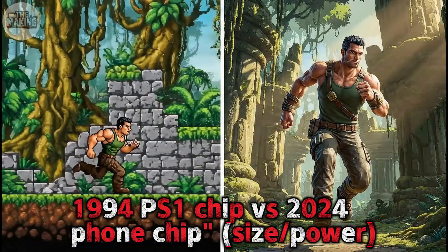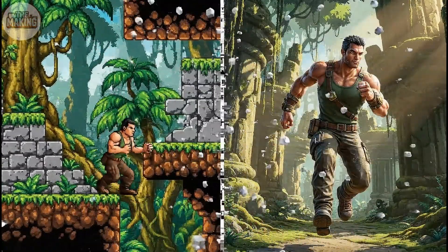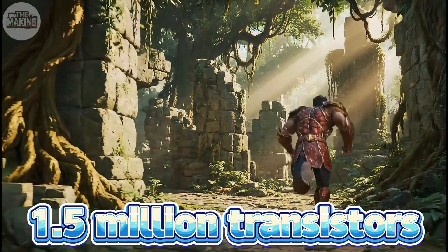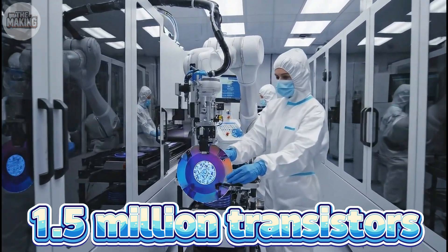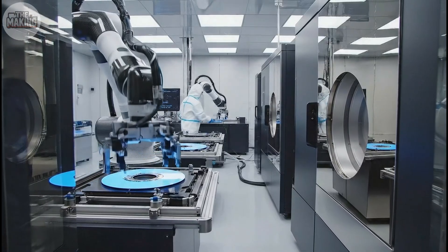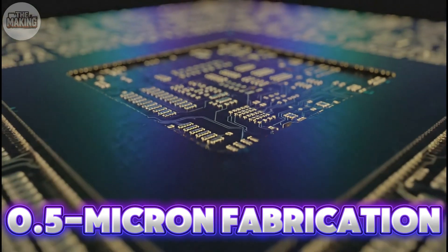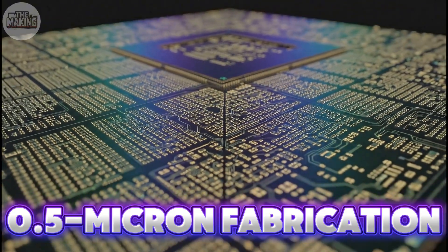The graphics chip was manufactured using half-micron process technology. Each chip contains 1.5 million transistors on silicon smaller than your thumbnail. The factories are a thousand times cleaner than hospitals, because a single dust speck can ruin thousands of chips. Sony made their own semiconductors, which gave them complete control over both quality and cost. By 1997, they'd refined the manufacturing process enough that chip costs dropped from $28 to just $8 per unit. That kind of cost optimization over time is what makes a product genuinely profitable long-term.